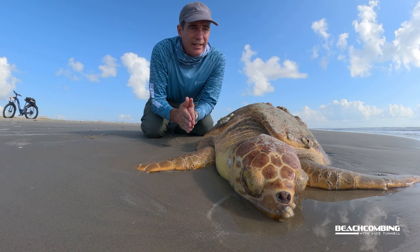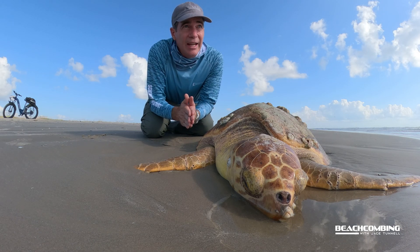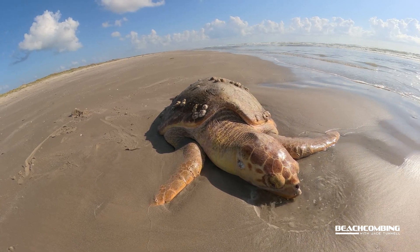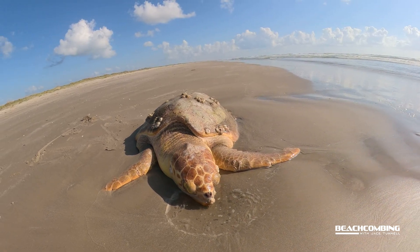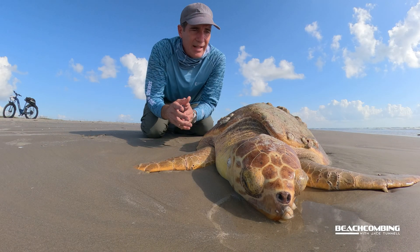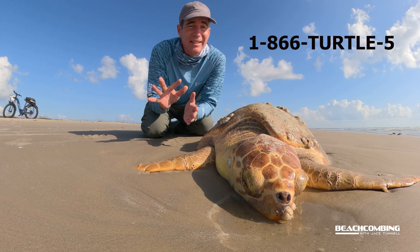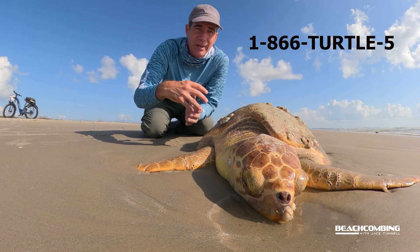So whenever I found it, I called it in. There are a few rehab facilities here in the Texas Coastal Bend: the Texas State Aquarium, the Amos Rehabilitation Keep, and the Texas Sea Life Center. All do a really good job rescuing live sea turtles. They'll also come get them if they've passed away. If you find one — alive or dead — call 1-866-TURTLE-5 and they will put you in contact with the right facility to come pick it up.